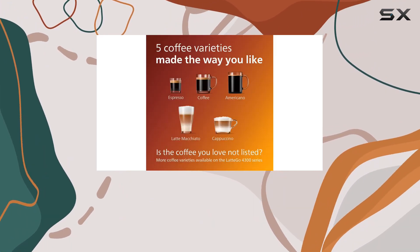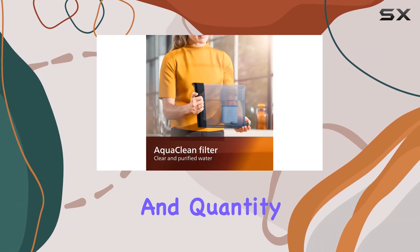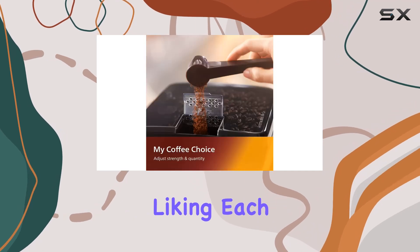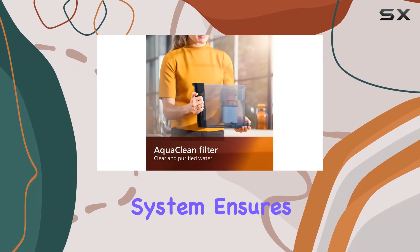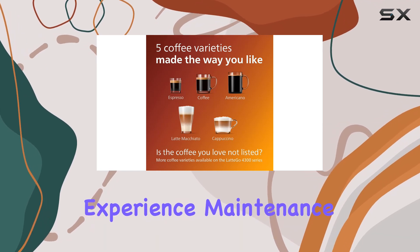Customization is key in the world of coffee, and the Philips 3200 doesn't disappoint. The My Coffee Choice menu allows you to adjust the strength and quantity of your drink. With three settings to choose from, you have the control to tailor your coffee to your exact liking each time. This feature, combined with the Aroma Extract System, ensures that each cup strikes the perfect balance between brewing temperature and aroma extraction, delivering a superior taste experience.